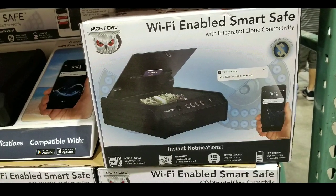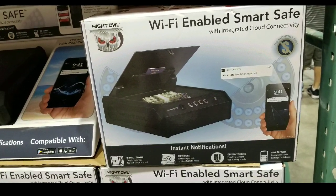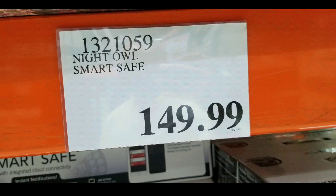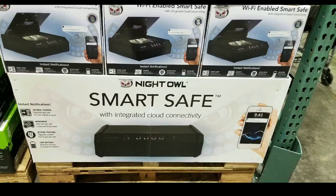Hey guys, I just saw this at Costco and I thought this was pretty interesting. It's basically a Wi-Fi enabled SmartSafe by Night Owl — $149 at Costco. Not sure if it's everywhere, but I definitely saw it at my Costco.